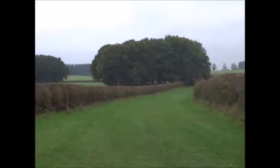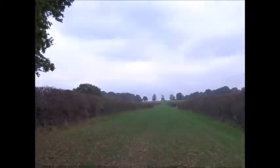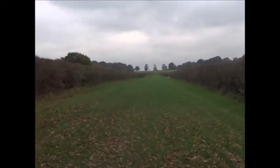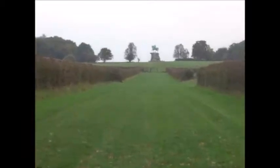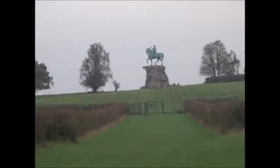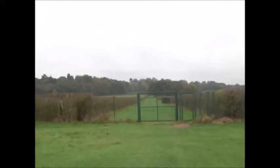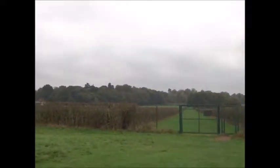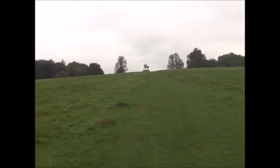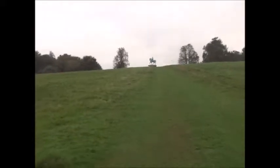At least a two hour walk from here, I think. There it is ahead — the imposing copper monument to King George the Third. It's not quite as misty now as it was earlier on, so when I get up there I might be able to see Windsor Castle in the distance.